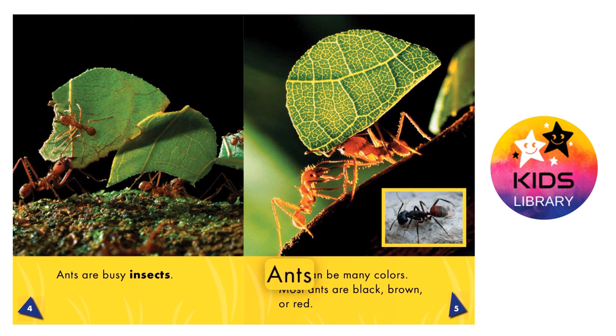Ants can be many colors. Most ants are black, brown, or red. Ants have smooth bodies.